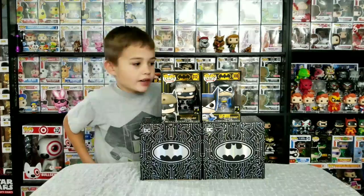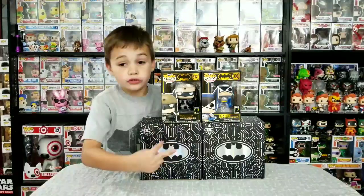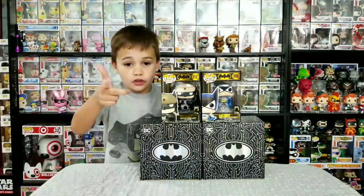It's Dying Pops today and today we got these two Batman 80 Years pops and two Batman exclusive GameStop boxes. Let's get started.